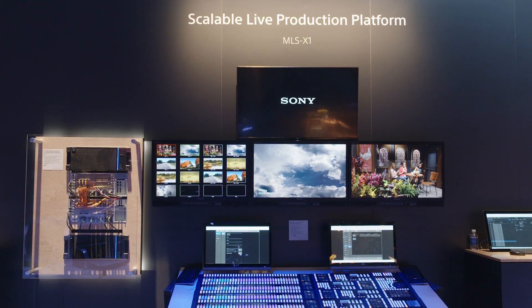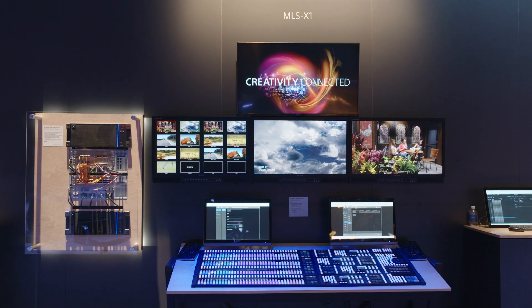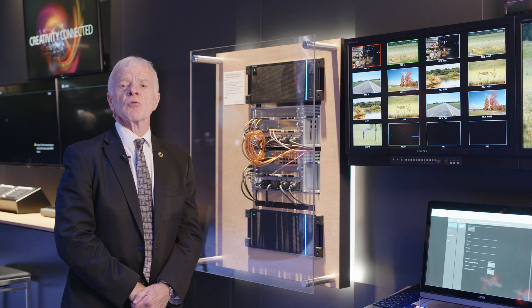This is a processing engine made up of three different technologies. We are using CPUs for slow moving commands, FPGAs for fast transition of signal processing, and GPUs for graphics.